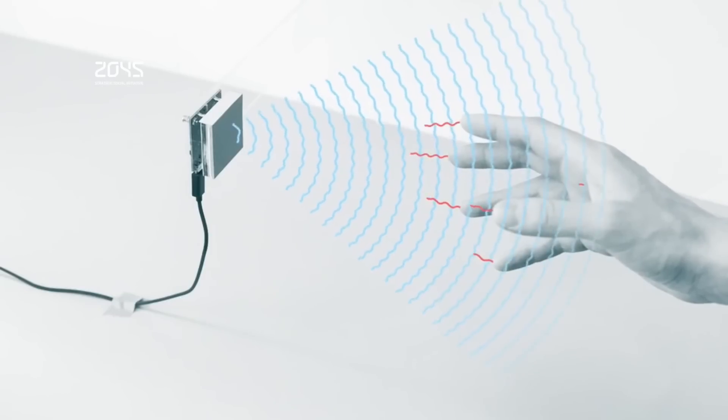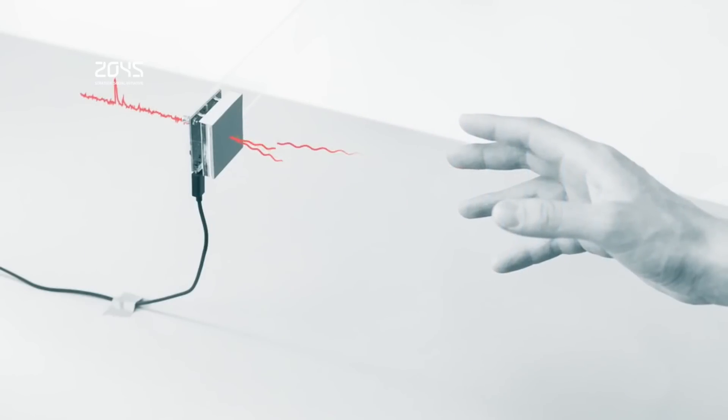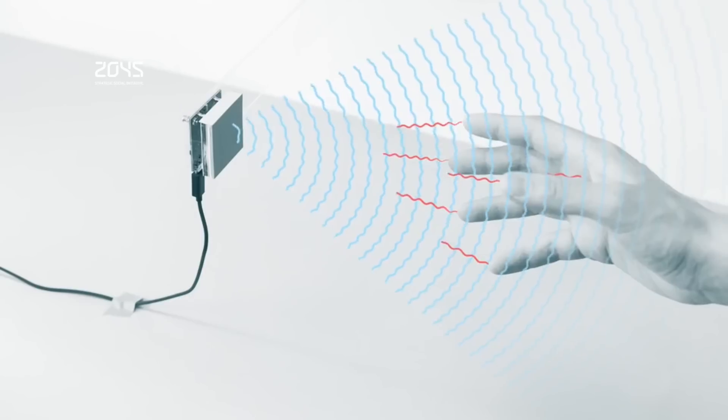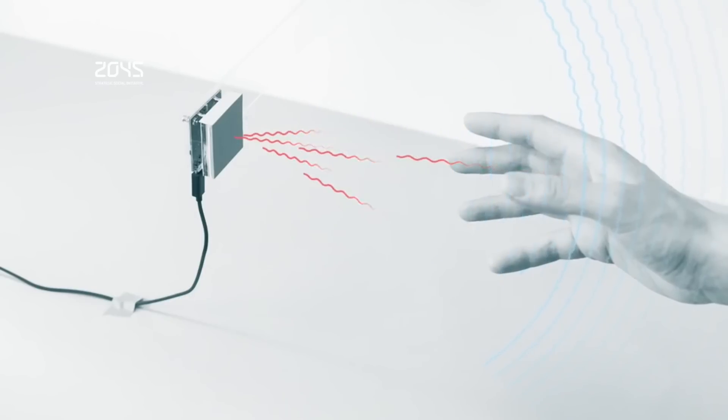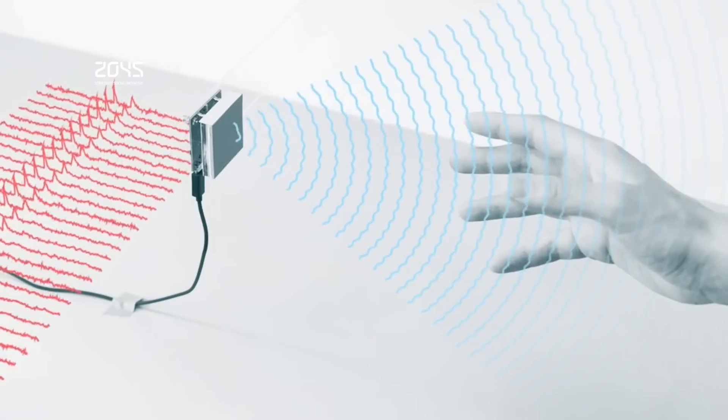That opens a library of possible gestures that extend far beyond the swipes and pinches you may already know from the likes of the Leap Motion Controller, which uses IR cameras that cannot see through your hands. Since Soli can detect both the location of your hands and the gestures they make, different locations can also correspond to different effects.